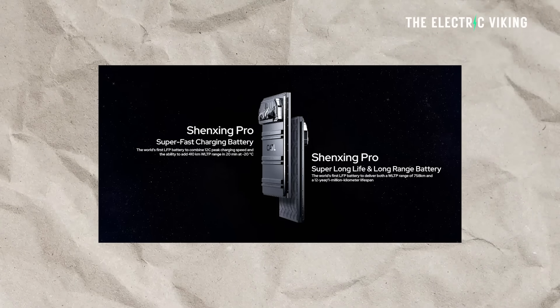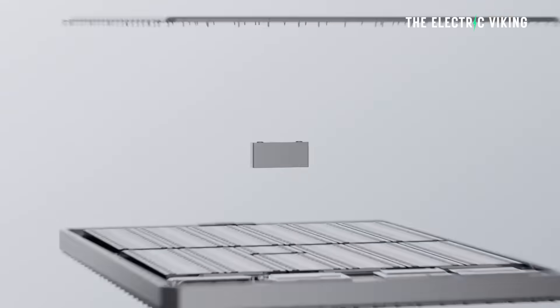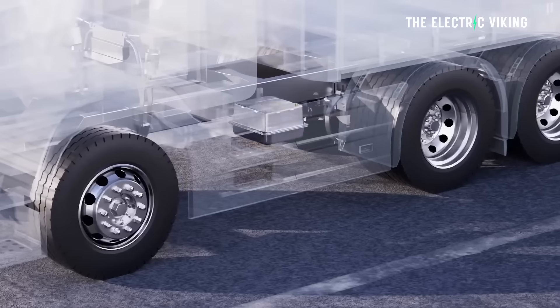CATL have launched the new Shenxing Pro battery in China, but they're marketing this battery to Europe — to European automakers, to legacy automakers. Of course you can get it in China as well. So this could end up becoming one of the most commonly used batteries on the European continent.